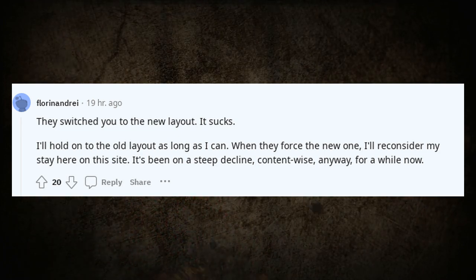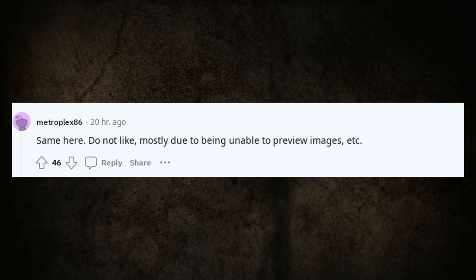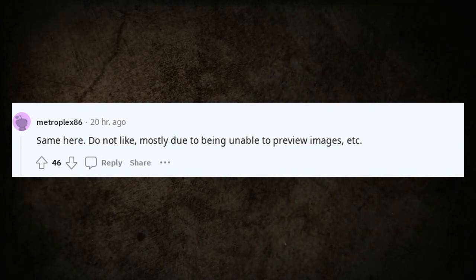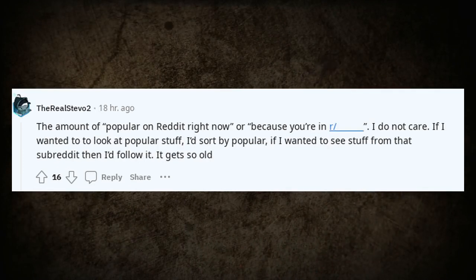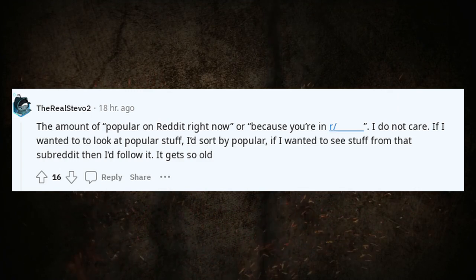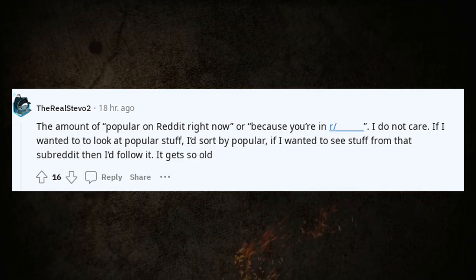It's been on a steep decline content-wise for a while now. Same here, do not like — mostly due to being unable to preview images. The amount of 'popular on Reddit right now' posts I do not care about is too much. If I wanted to look at popular stuff, I'd sort by popular. If I wanted to see stuff from a subreddit, I'd follow it. It gets so old.